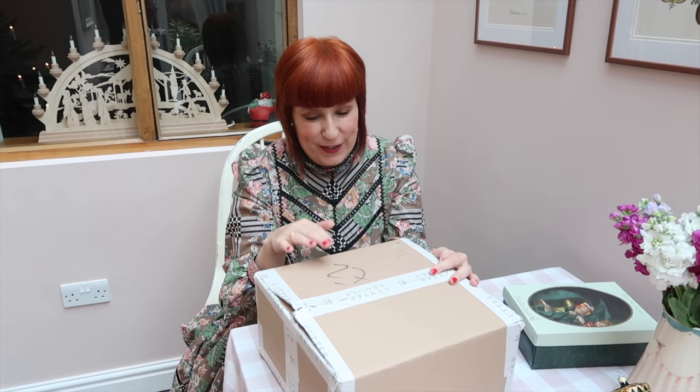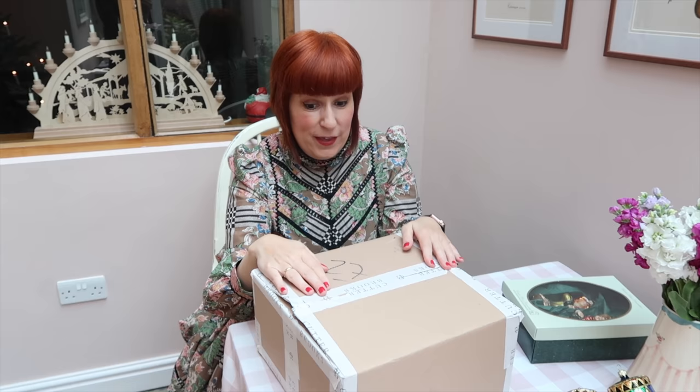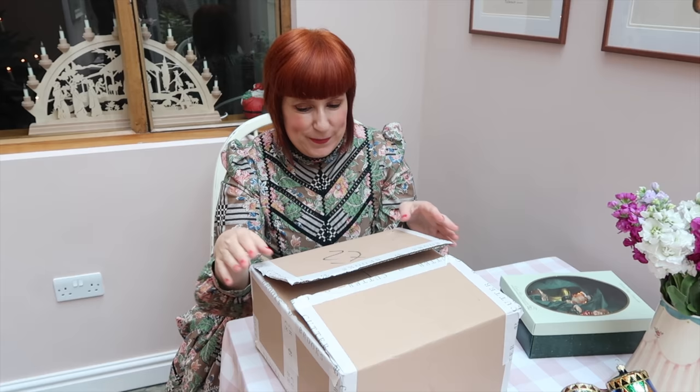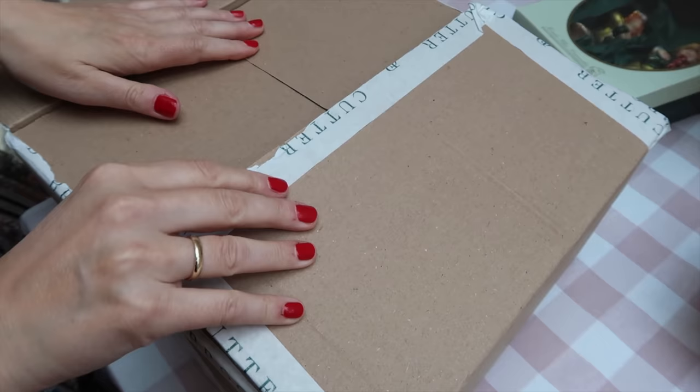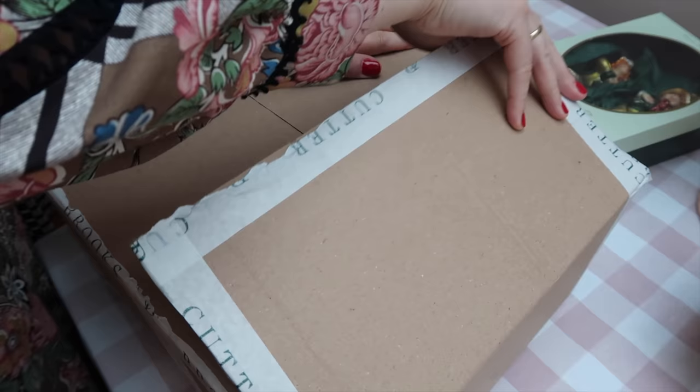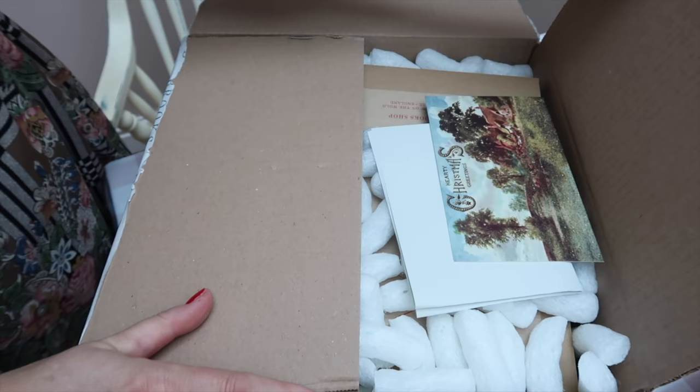But first of all, we thought we would unpack the parcel that we just got delivered together with you. I started opening it but I haven't taken the things out yet. It's from Cutterbrook's in the Cotswolds and it's something from Germany actually. Let's see. Some of you might remember our video from the Cotswolds last year when we went to Cutterbrook's.